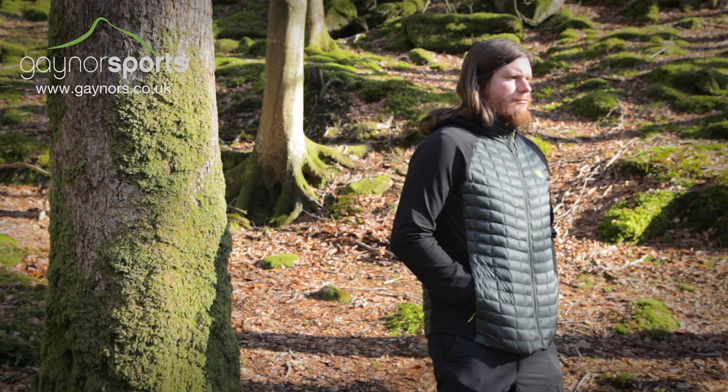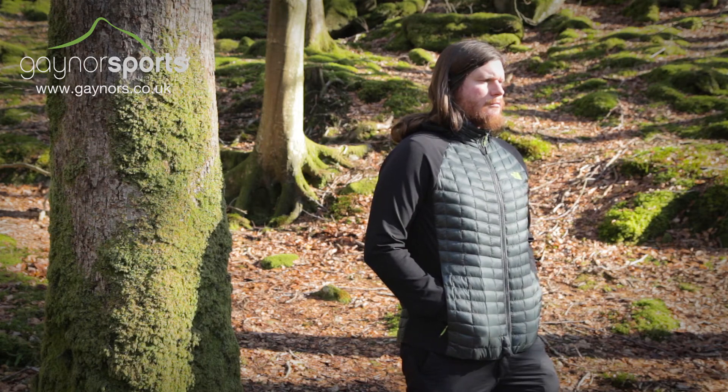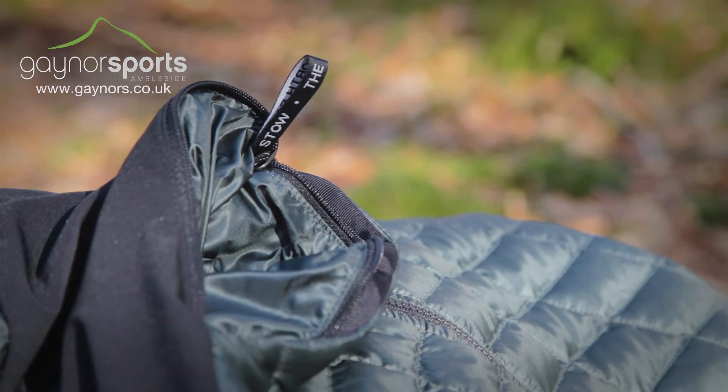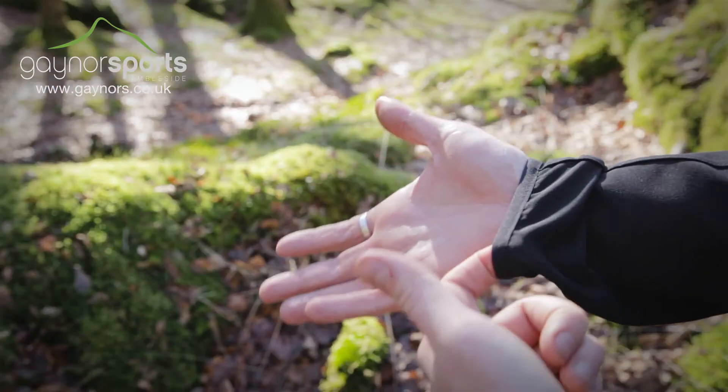There are two secure zip hand warmer pockets, perfect for warming cold hands or storing quick-access items. They also feature a stuff-sack function which allows you to fold the jacket away into its own pocket for easy storage.